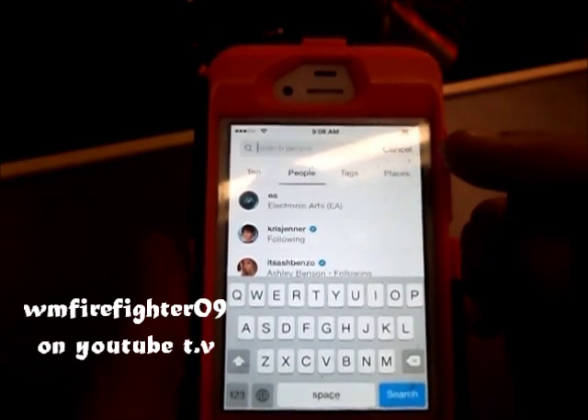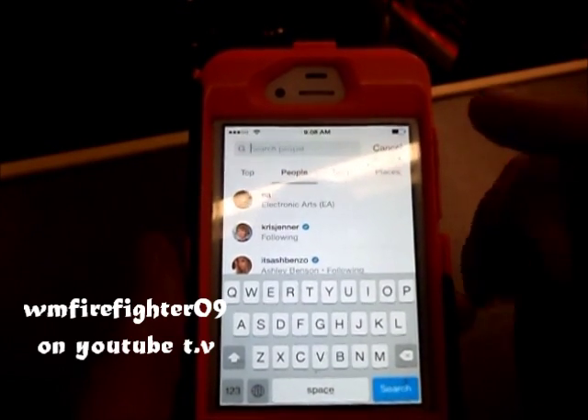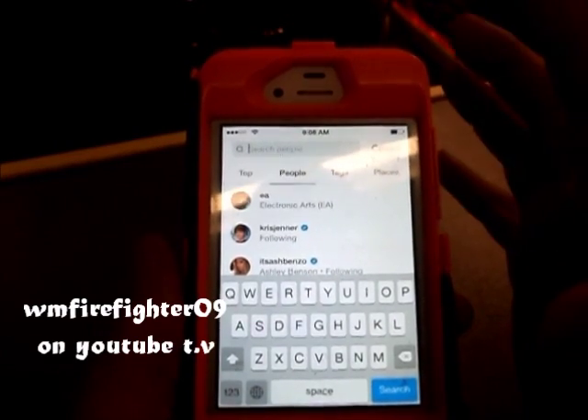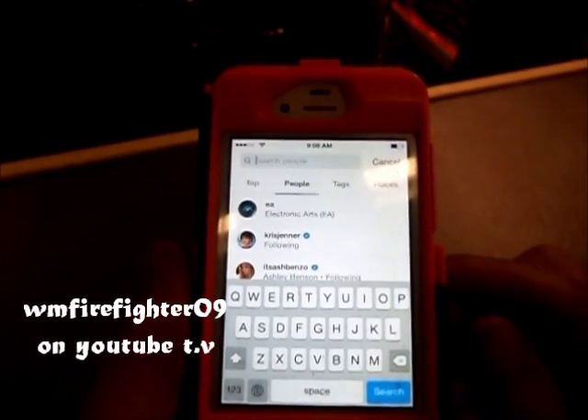followers. For example, Selena Gomez, Justin Bieber, Ariana Grande, and there's like hundreds and hundreds of others. Alright, and I've already done all that for you, so I'm going to show you my list to give you an idea.